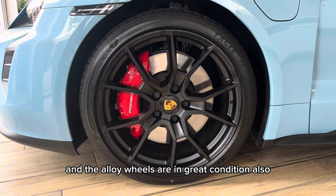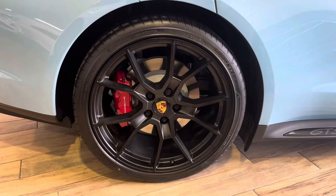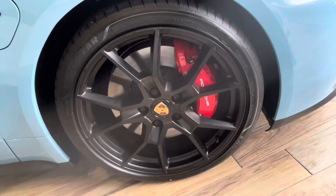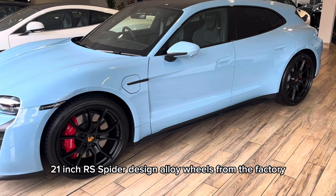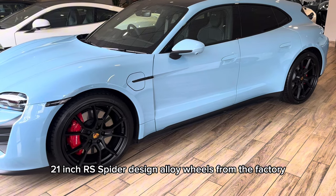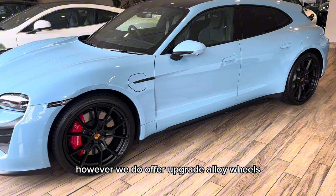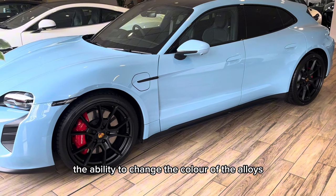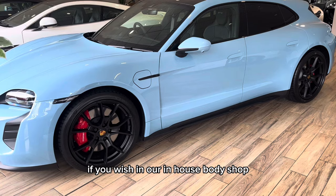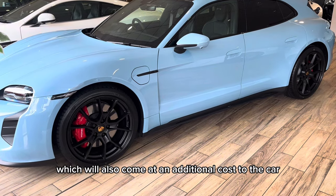The alloy wheels are in great condition also. These are the 21-inch RS Spyder design alloy wheels from the factory. However, we do offer upgrade alloy wheels, which will come at an additional cost to the car, as well as the ability to change the colour of the alloys, if you wish, in our in-house body shop, which will also come at an additional cost.